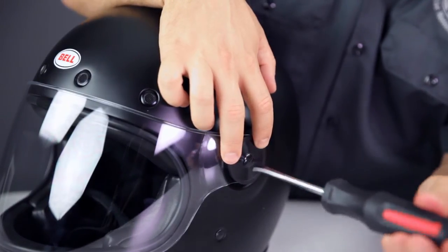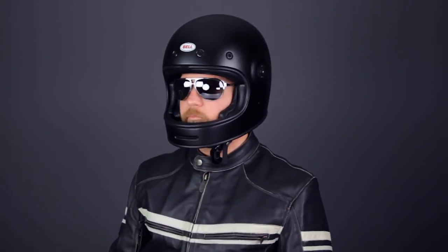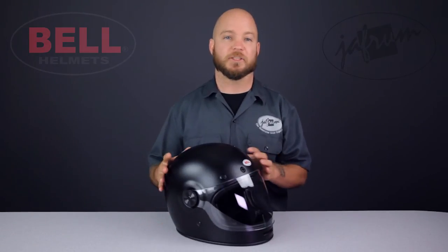This helmet also looks awesome without any shield at all. Rock a pair of wayfarers, a pair of aviators, or even a pair of dirt goggles with this lid — we'll be styling and profiling.